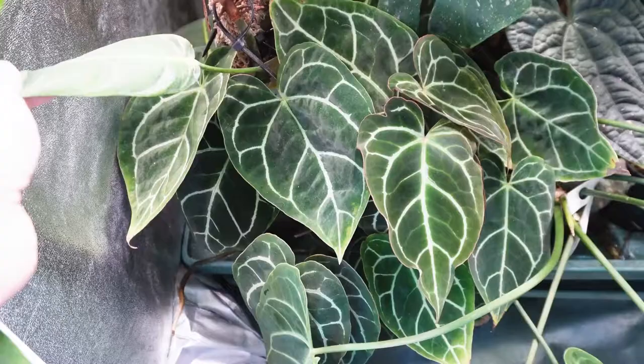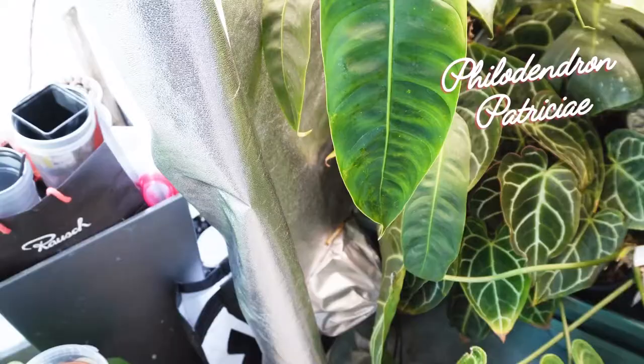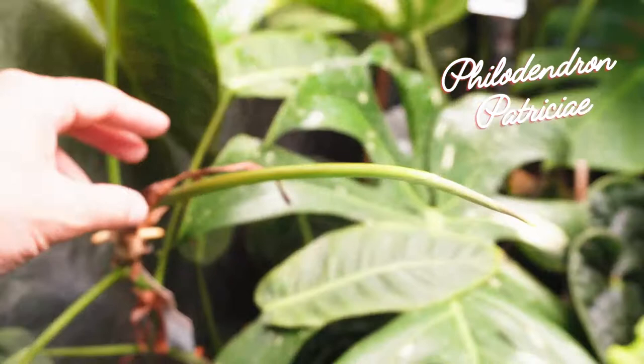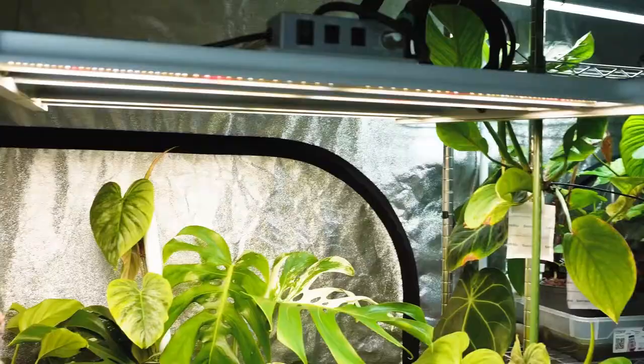In terms of Anthurium, I'm growing Anthurium metallicum crystallinum as well as some pretty rare Philodendrons such as Philodendron patricia, Philodendron spiritus sanctii, and Philodendron yuppii. I also have a lot of crawling plants such as Philodendron gloriosum, Mamei, and Plowmanii.